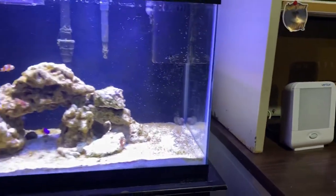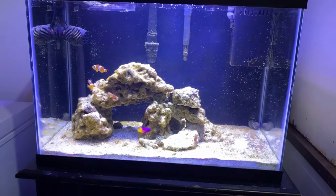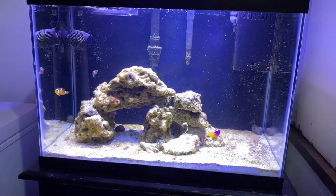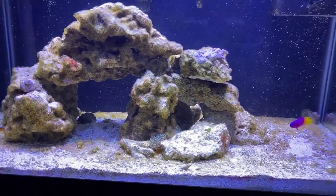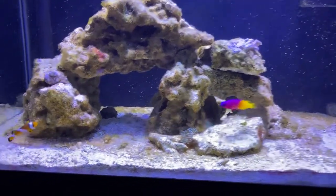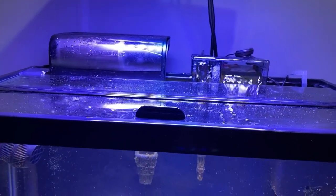That two-gallon bucket serves a couple of purposes. When I go on vacation I don't worry about 30 gallons of water being dumped on my floor in case of a failure. The most I'm going to get is two gallons, and then it's dry and I'm good. Yes, I have to dump RO water in it more often than someone with a big sump, but I'm in the basement with no floor drain and I just don't want to come home to 50 gallons of water on the floor.